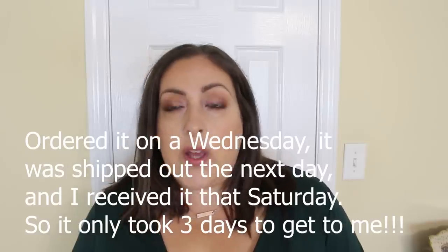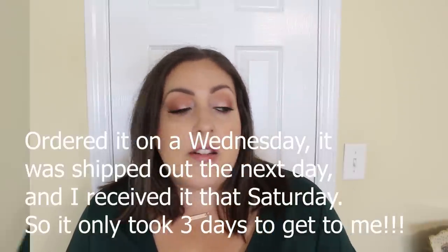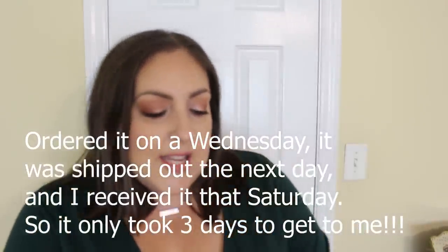Their stuff got to me pretty quickly. I placed an order and I'd say less than a week it got to me. I also want to show you guys these up close. We're going to talk about the sizing too. Everything that I got was between a 22 and a 24.